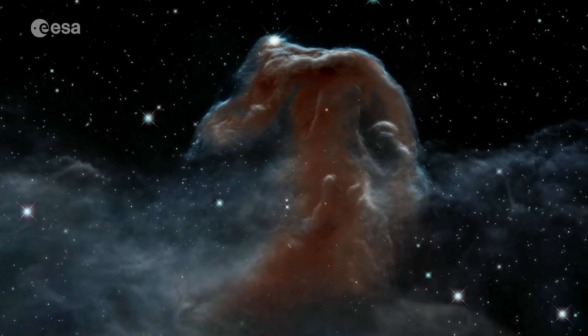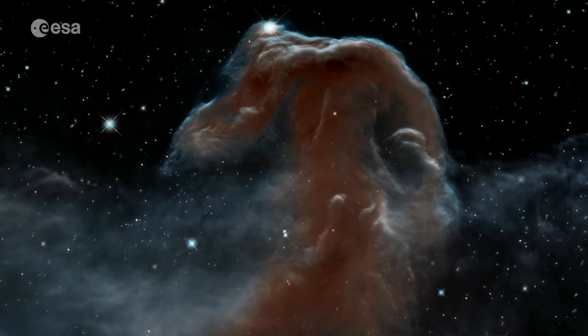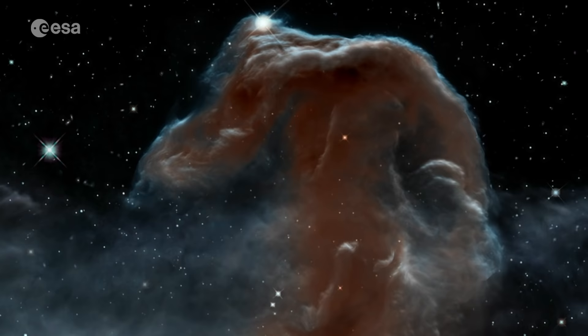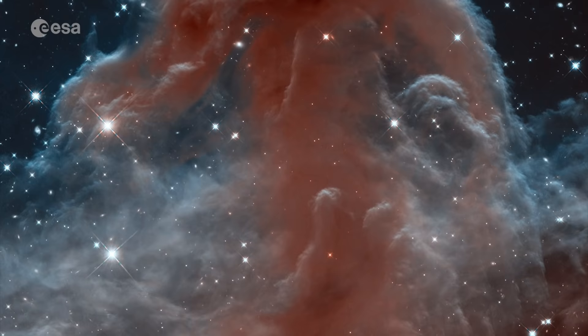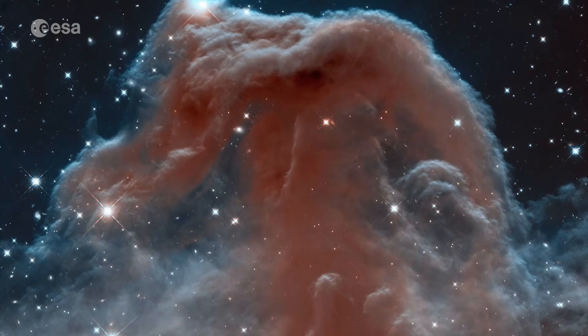To celebrate its 23rd year in orbit, Hubble captured a new view of its anniversary image from 2001, and one of the most distinctive objects in our skies, the Horsehead Nebula. This image showed the nebula in a whole new light, capturing plumes of gas in the infrared and revealing a beautiful, delicate structure that is normally obscured by dust.